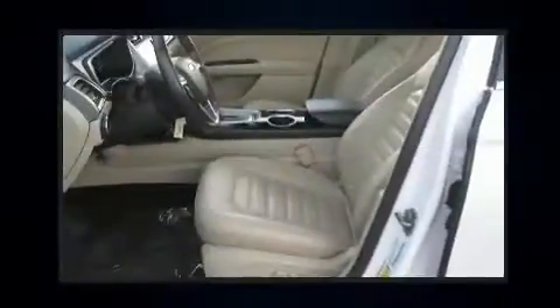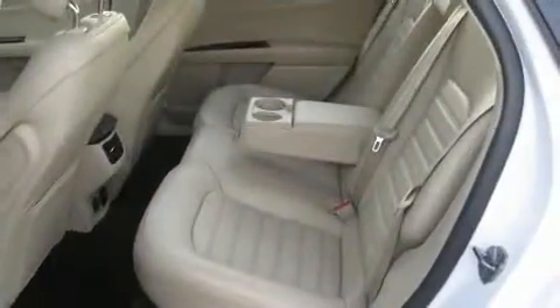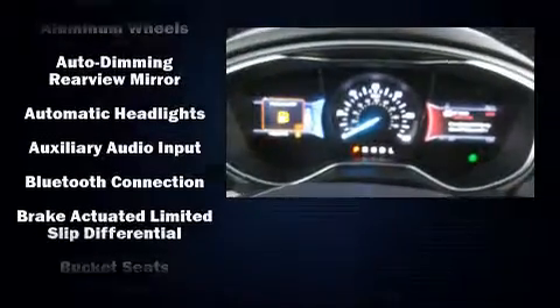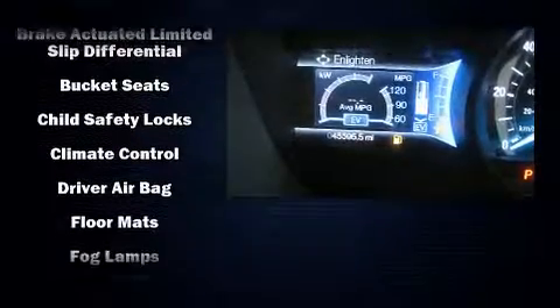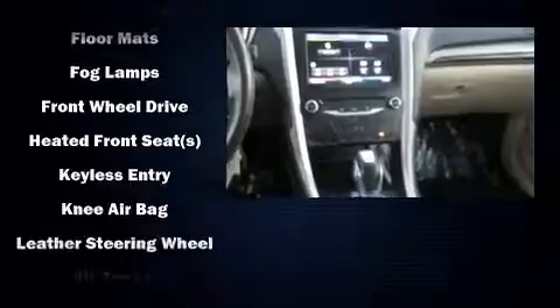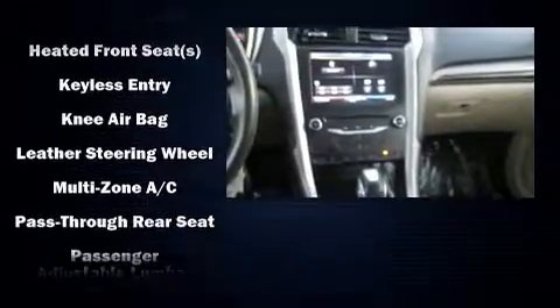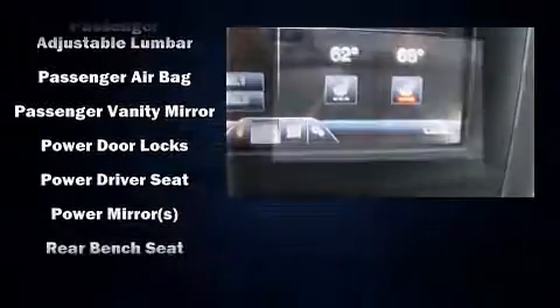Ford paid particular attention to efficiency and practicality with features including front and rear reading lights, speed-sensitive wipers, an automatic dimming rearview mirror, and power seats. Enjoy your favorite music via the stereo system, which includes a CD player with MP3 capability and six speakers, enhancing the audio experience throughout the interior.